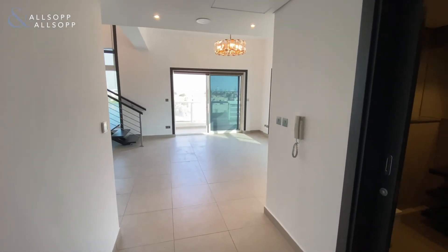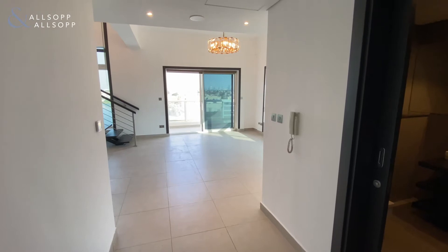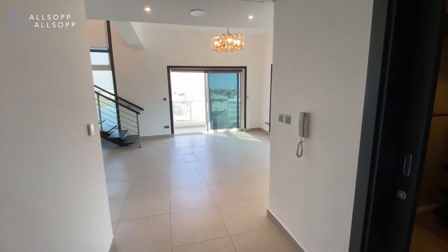Hello everyone, this is Ryan from Allsop and Allsop Real Estate. Today we're viewing a three-bedroom duplex apartment in Jumeirah Heights.